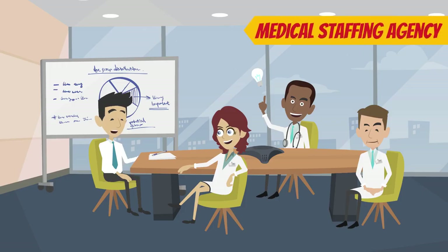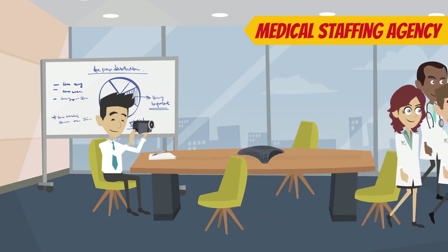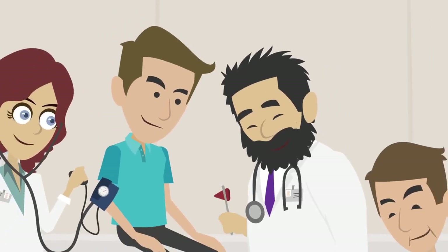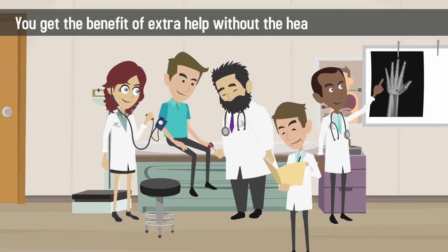A medical staffing agency vets their staff for you, guaranteeing each individual's experience and certifications. You get the benefit of extra help without the headache of headhunting.